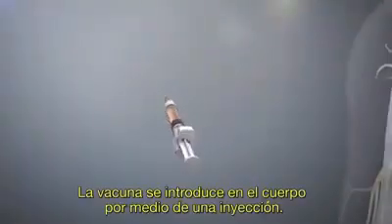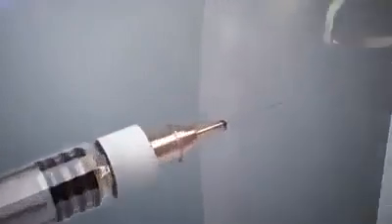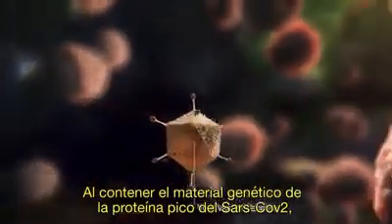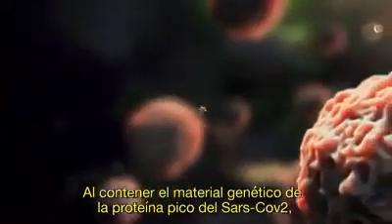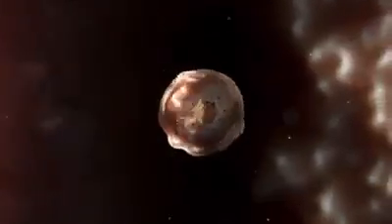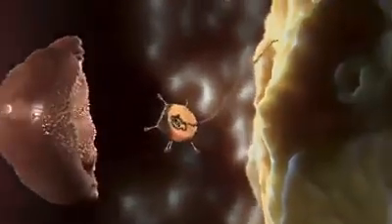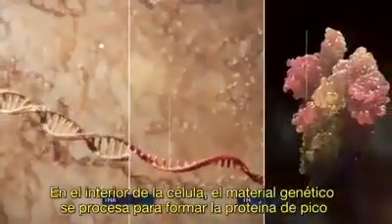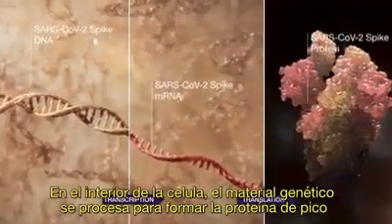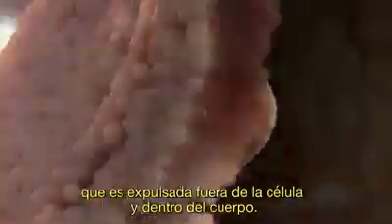The vaccine is introduced into the body through injection. Encompassing the genetic material of the SARS-CoV-2 spike protein, the viral vector binds to the cell surface and fuses with the cell. Inside the cell, the genetic material is processed to form the spike protein, which is expelled out of the cell and into the body.